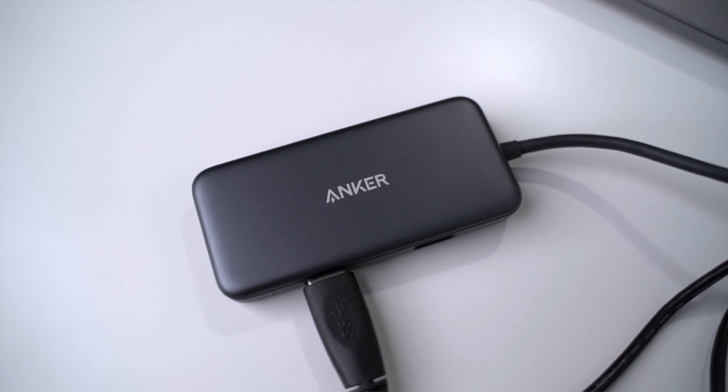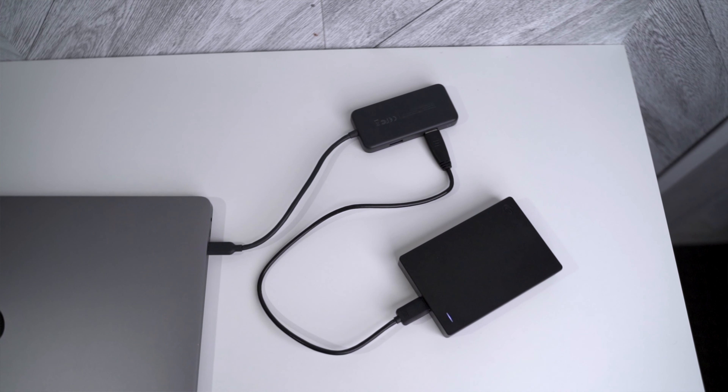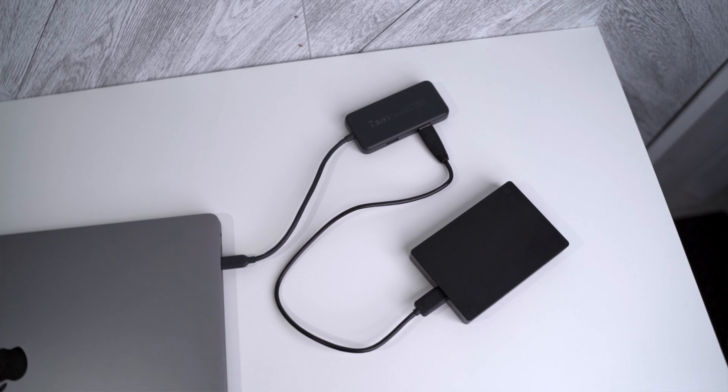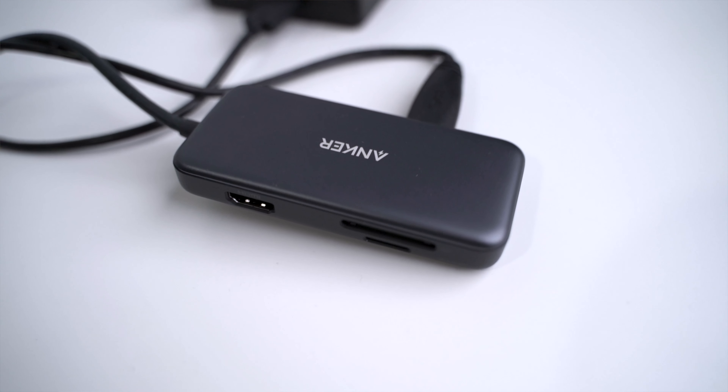There are also two small pockets on the sides. On the left side, I keep my USB-C hub — this is the only way that I can connect my hard drive or my SD card. The one I have is made by Anker and it comes with two USB slots as well as an HDMI port. There's also an SD card slot as well as a micro SD card slot.